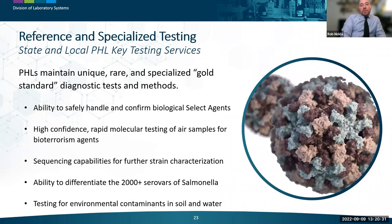Public health labs also maintain unique, rare, and specialized gold-standard diagnostic tests, including rapid molecular testing of air samples for certain bioterrorism agents, sequencing capabilities for organism strain characterization such as differentiating more than 2,000 serotypes of Salmonella, and testing for environmental contaminants in soil and water including radionuclides, per- and polyfluoroalkyl substances (PFAS), and heavy metals in drinking water.